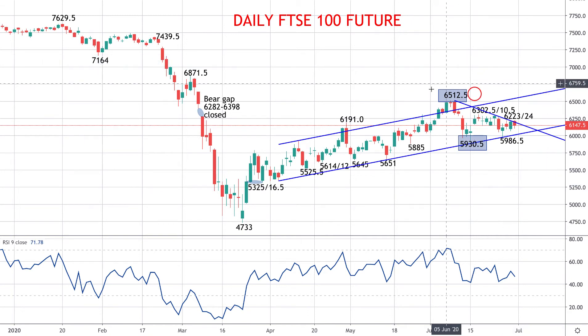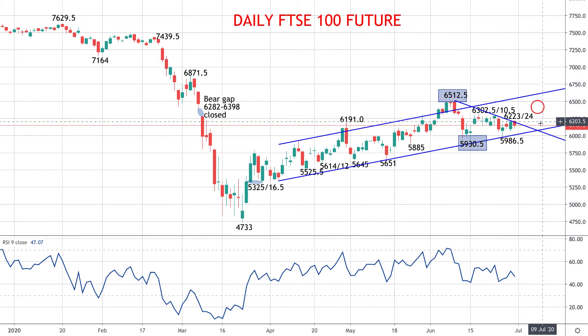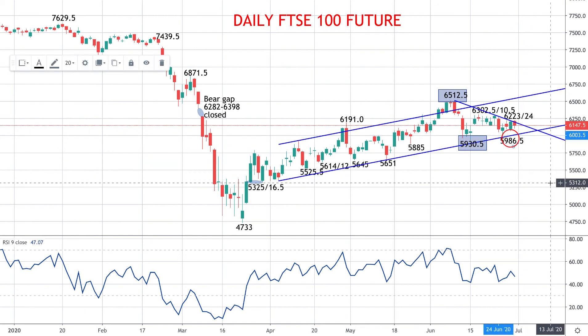We see a broader intermediate term range defined by 65.12 and a half and 59.30 and a half. But with this downtrend line trying to stay intact and given the repeated failings from below the 63.02 and a half to 63.10 and a half area, we do see the risk more skewed to the downside for this to be a potential bigger topping structure. We're seeing similar patterns across the European and US equity averages, and we'd still think there's downside threat in the short term this week back down to the 59.86 and a half level.